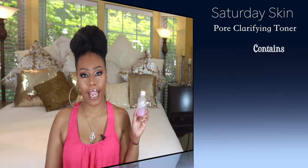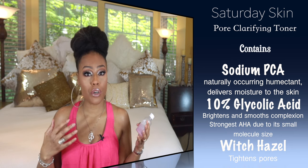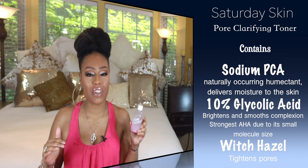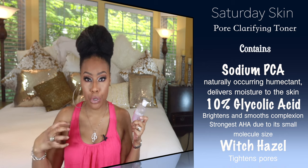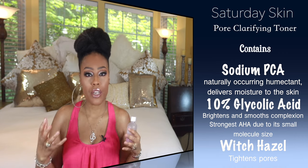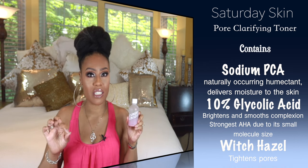Next on the list is a pore-controlling toner by Saturday Skin. This one has 10% glycolic acid. Anytime you see the word acid, it's going to help with texture, skin tone, and things like that. The only thing I don't like about this one is the smell — it's off-putting — but I definitely love the way it works. If you decide to pick this one up, just be aware that if you're a newbie to glycolic acid, this one can sting a little bit. But after your skin gets used to it, that will subside. It's really great at helping with tone and hyperpigmentation and issues like that.